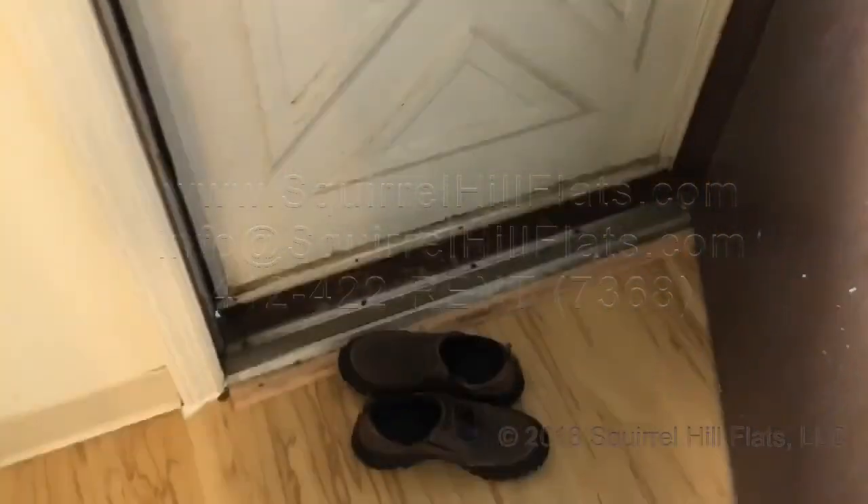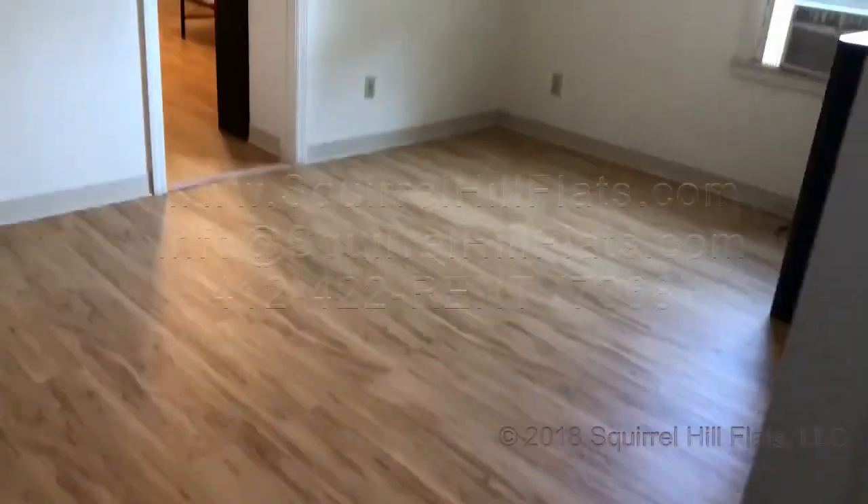Here's the entrance to the apartment. I just took my shoes off. As you can see, the entrance is down here and you come up these steps. As you enter the apartment, there's a pantry over here.